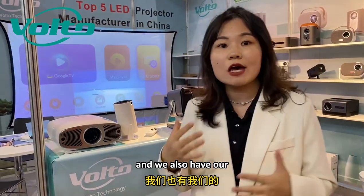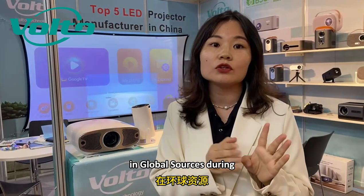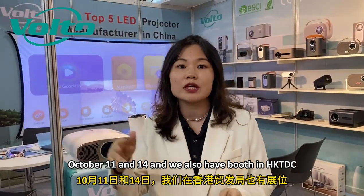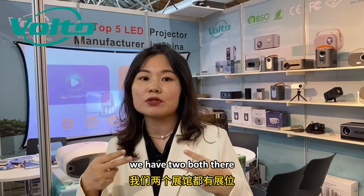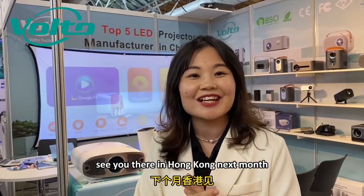We also have our booth at the upcoming Hong Kong exhibition at Global Sources during October 11–14. We also have a booth at HKTNC on one side in Hong Kong as well, with two booths there. Looking forward to seeing you there in Hong Kong next month.